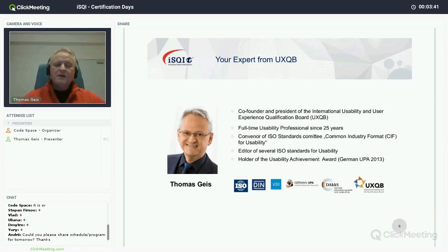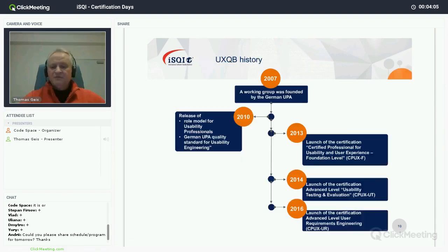I'm editor of some ISO standards and also leading a committee in ISO which develops the so-called Common Industry Format, also referred to as CIF, for usability. In 2013 I was awarded a usability achievement award by the German Usability Professionals Association.